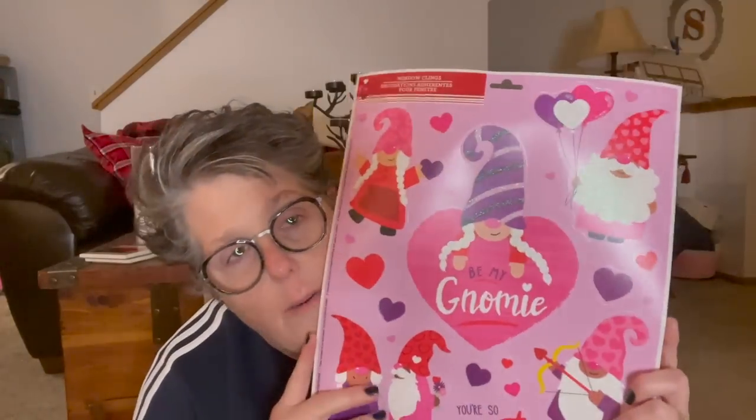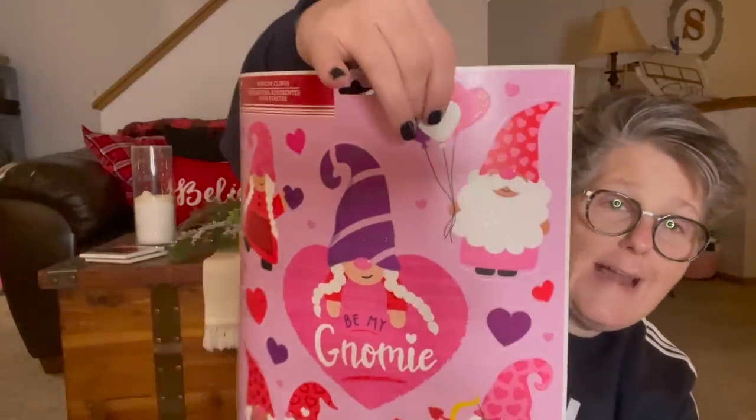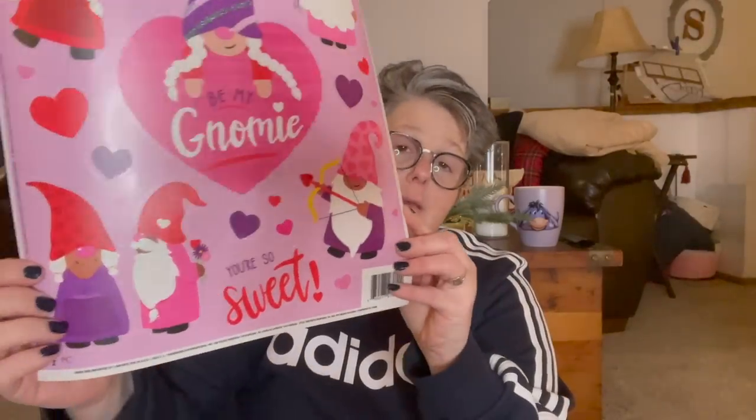I'm a gnome-obsessed person — look at these! I think these are window clings, not just stickers. If you want to attach them to something you'd need mod podge, or I might just put them on my bathroom mirror. They're so cute and it says 'You're so sweet, be my gnome.' We'll figure out something to do with them.